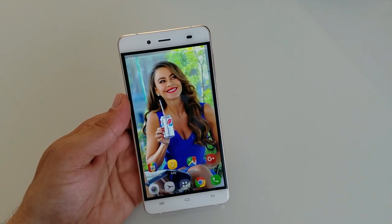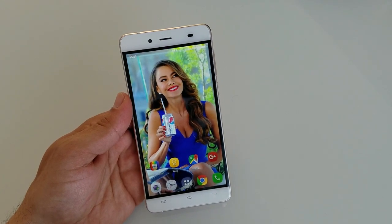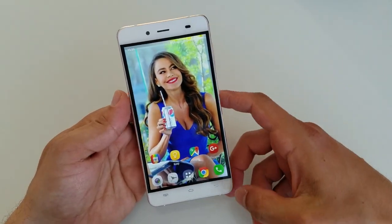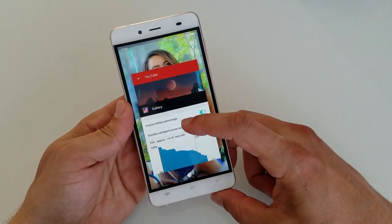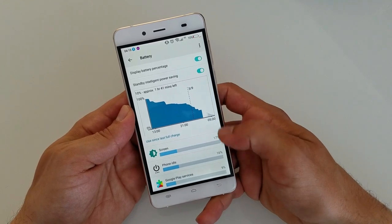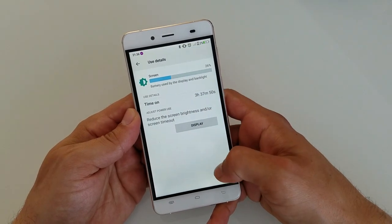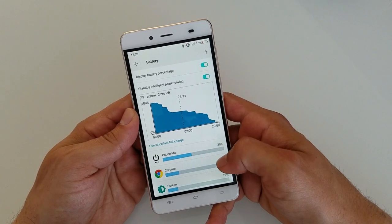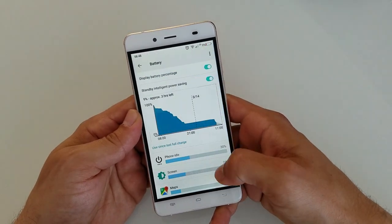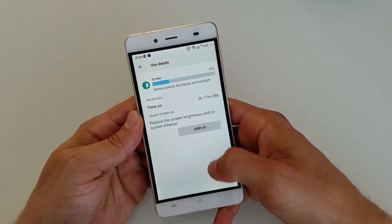Which brings us to the battery test. The thing that differentiates me from other channels is that I actually use my phones in real time, so I can give you the most accurate battery results. With the 3000mAh battery, my screen-on time results were: 4 hours, 3 hours 37 minutes, 3 hours, 2 hours 23 minutes, 4 hours, and 3 hours 17 minutes.